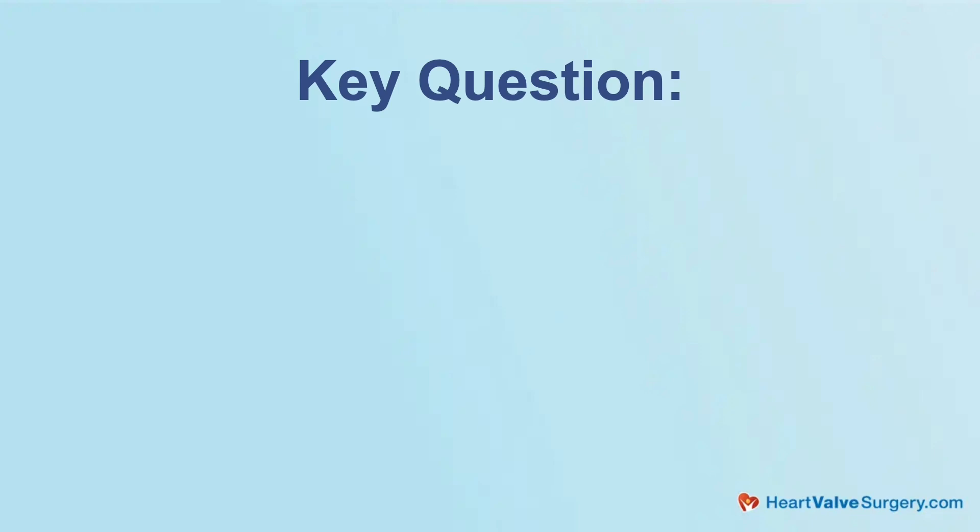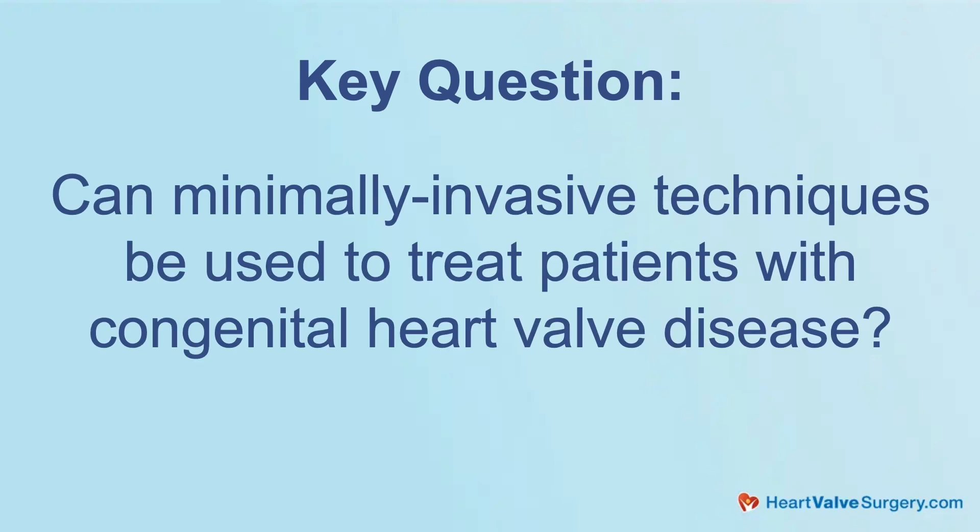We're here at the Endoscopic Cardiac Surgeons Club and we're learning a lot. One of the questions that we've been getting in from patients — congenital patients — is: can minimally invasive techniques be used to treat patients with congenital heart valve disease?